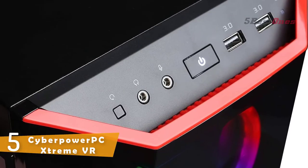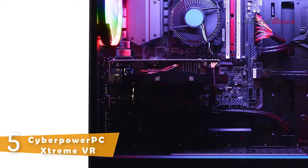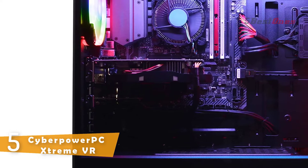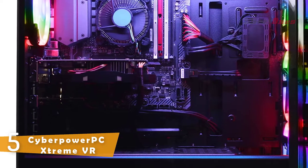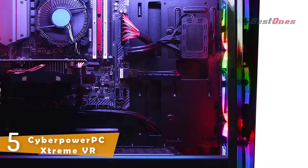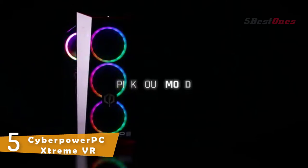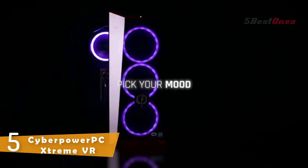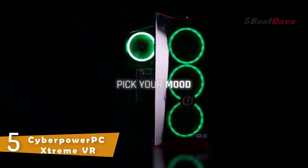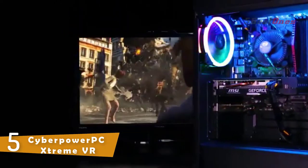Its combination of GeForce GTX GPUs and NVIDIA Game Ready drivers deliver the fast performance and low latency required for an amazing gaming experience. The gaming PC has an Intel Core i5-9400F at 2.9GHz, NVIDIA GeForce GTX 1660 6GB, 8GB DDR4, 120GB SSD, 1TB HDD, Wi-Fi ready, and Windows 10 Home.